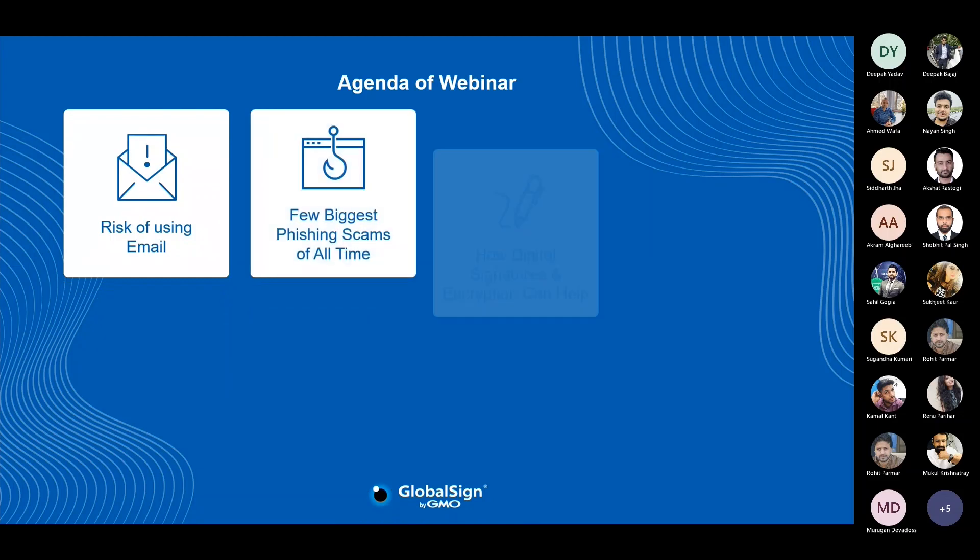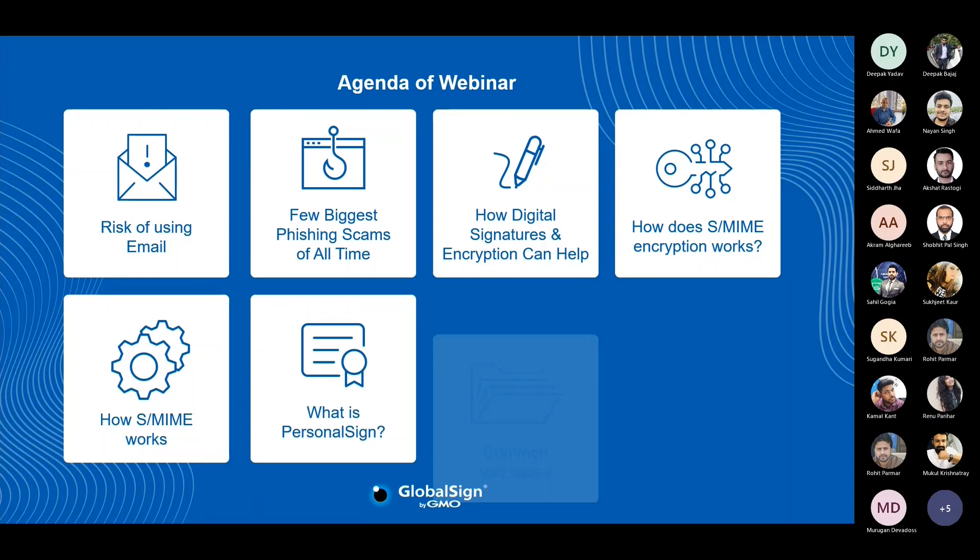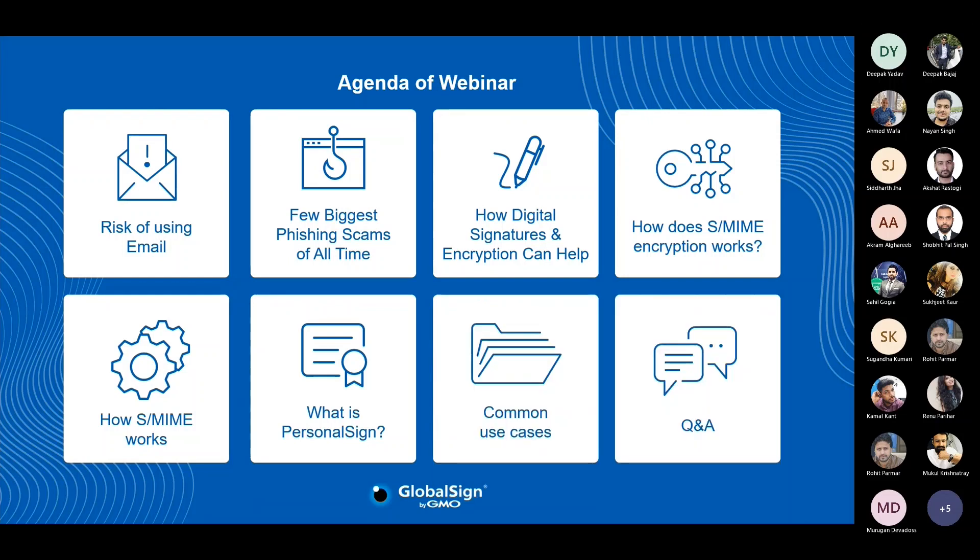In this webinar, we will be focusing on the growing risks of using email, exploring how digitally signing and encrypting emails can help mitigate them, explaining why you should digitally sign and encrypt your emails, and offering considerations to help you choose the right email security solution for your company. We will also be accommodating questions from attendees, so please feel free to leave a message in the chat box so we can address it later.